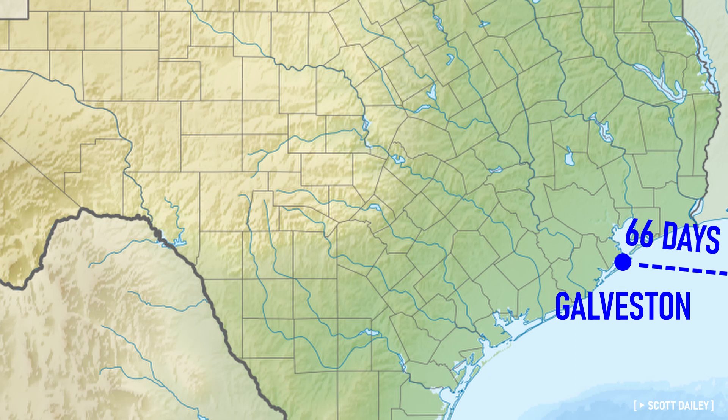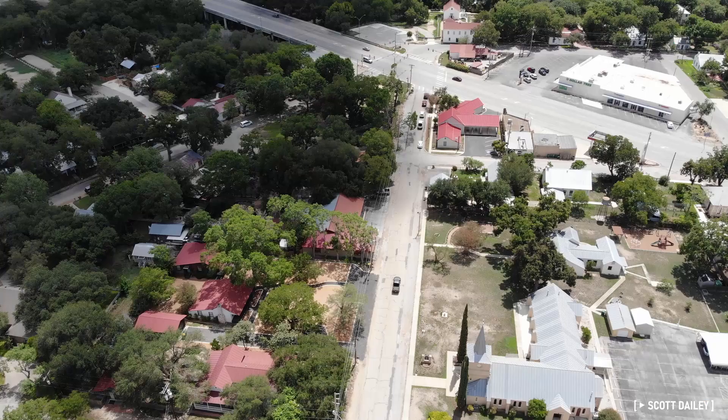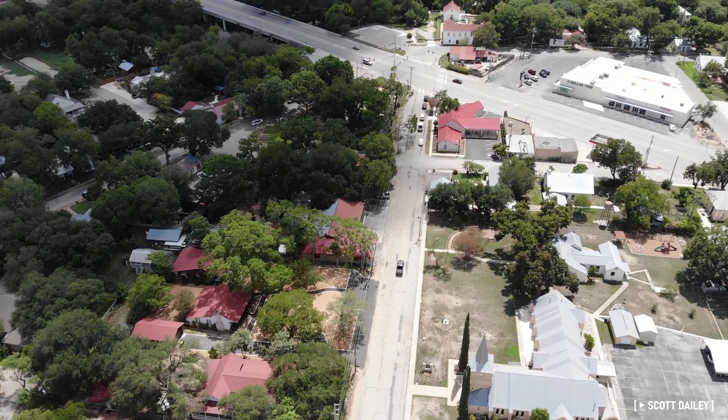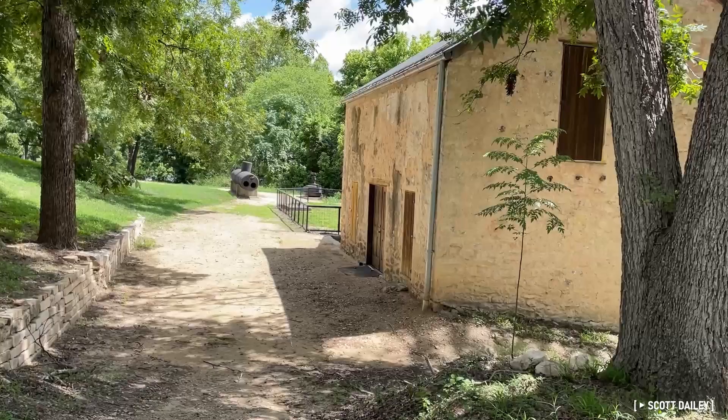When Henry arrived later that year, the group of 27 ventured west to establish the settlement, with roughly 700 additional settlers to file in over the following years. They quickly completed a shed and a storeroom, with a Catholic church, houses, and commercial buildings under construction by year's end.